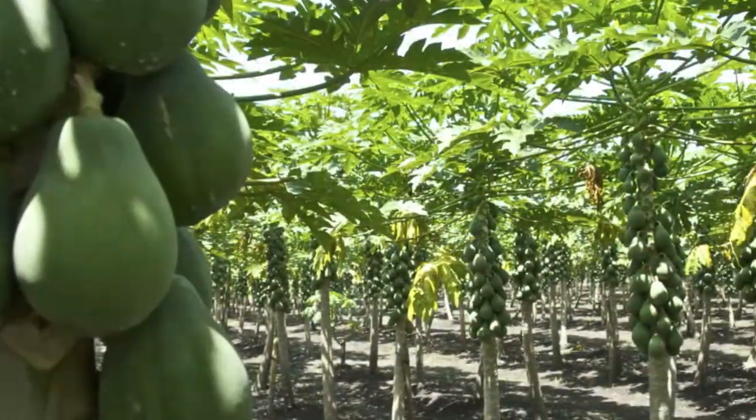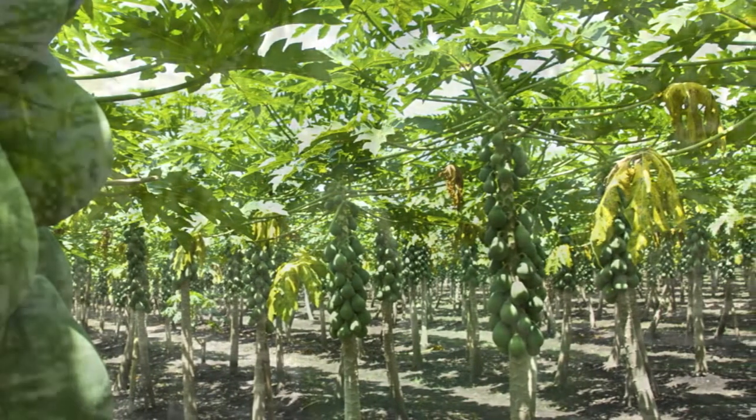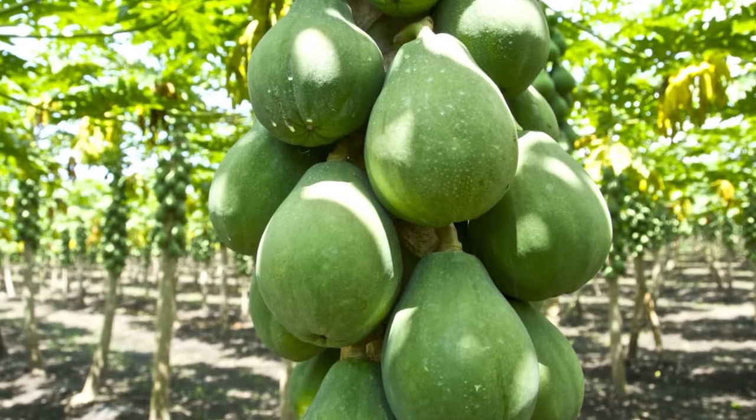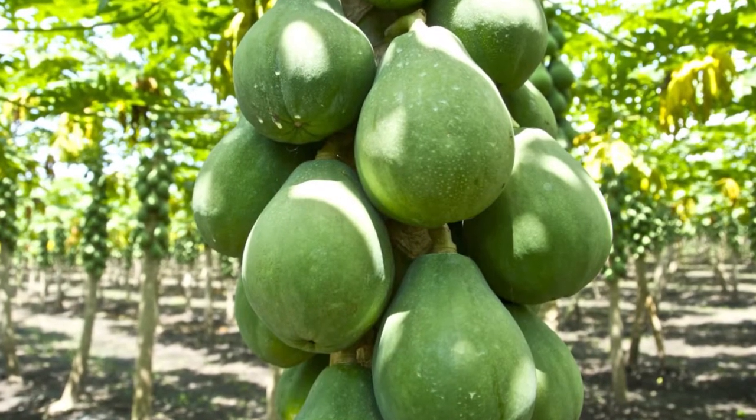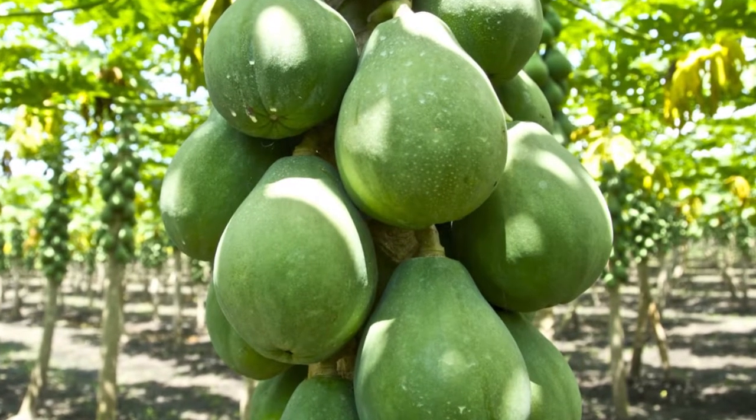Depending on growing conditions, the plants will take between 6 and 11 months to mature. Each plant may ripen 2 to 4 fruits per week over the fruiting season and can produce an average of 34 kilograms of fruit per plant per year.